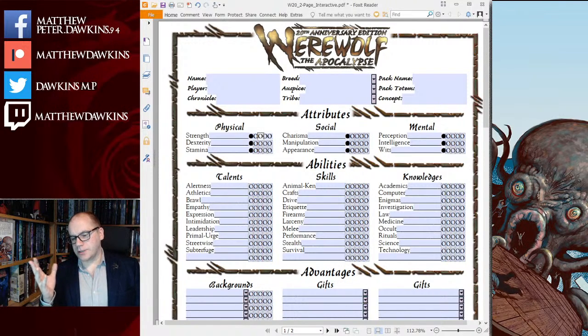My Patreon: I am running a Werewolf the Wild West game using W20 for some of my patrons, and it's going wonderfully. It's set in a small town called Hopeless in Nevada, where silver mines are being struck. That obviously bodes well for the werewolf pack that has just arrived in the region. Their pack totem is Bear, so they've been designated with healing the area and its people. You can find my Patreon linked on matthewdawkins.com.